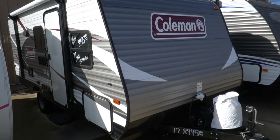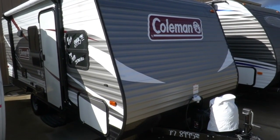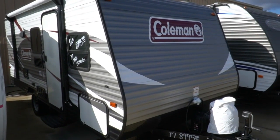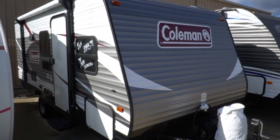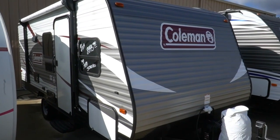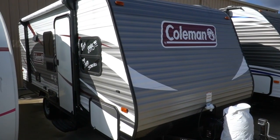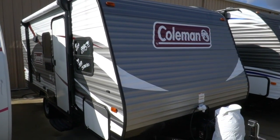Good afternoon folks. Big Bo here with another great travel trailer value from Parkway RV Center. Got another small lightweight camper that we're going to review today. This is a 2017 Dutchman Coleman, built by Thor. This is the Lantern LT Model 17 FQ. It's a small bunkhouse model.